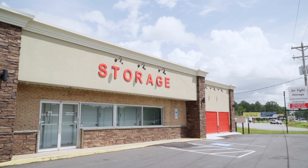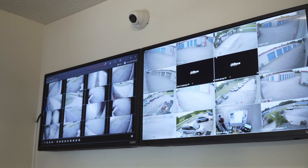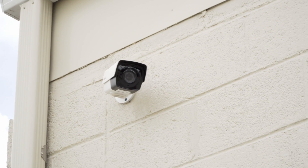Our units are very easily accessible. You can drive up to regular storage units, and you can also drive up to the climate control hallways. We offer 24-hour access to the gated areas, and all of our facilities are gated. Our customers should feel very safe because we have 24-hour surveillance cameras.